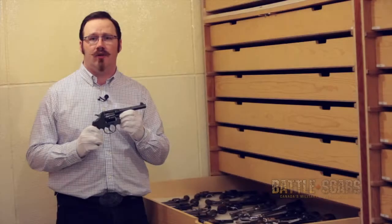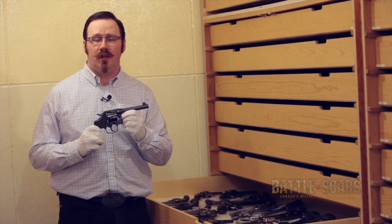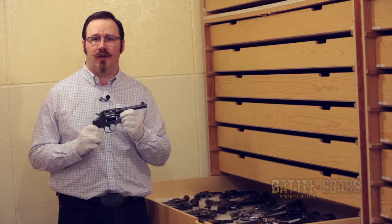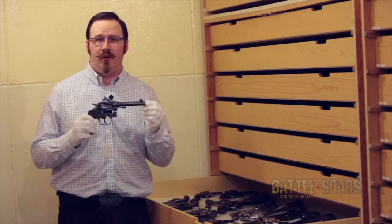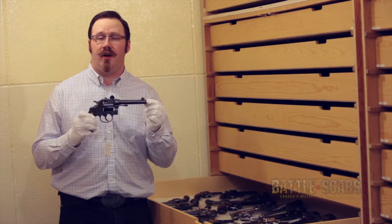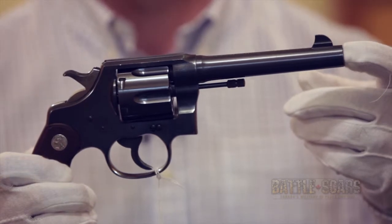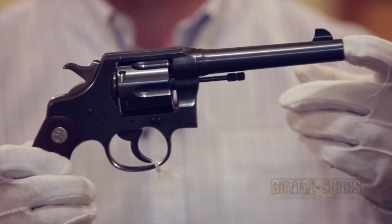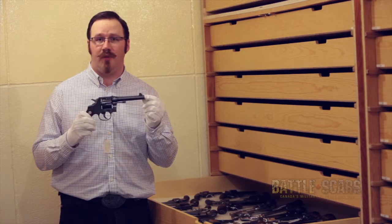Here we are again at the Royal Alberta Museum, in another one of the firearms vaults. This one holds our restricted and prohibited firearms. This is an example of a restricted firearm. Restricted firearms are generally handguns made after 1898, as well as long guns that are deemed to be restricted for reasons of calibre, barrel length, etc.